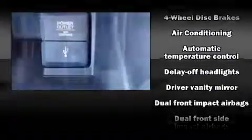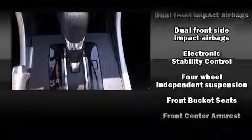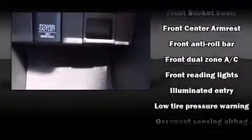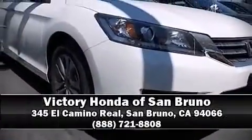Honda also prioritized safety and security with features such as head curtain airbags, front and side impact airbags, traction control, brake assist, a security system, and four-wheel disc brakes with ABS. This car was designed with safety in mind, allowing you to drive with even greater assurance.